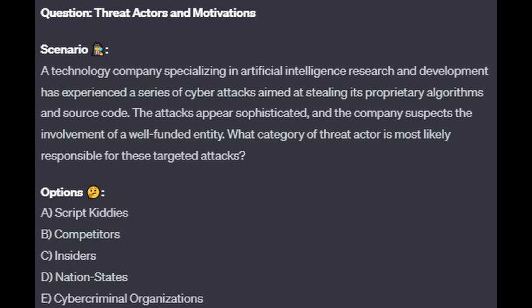Question number 5. A technology company specializing in artificial intelligence research and development has experienced a series of cyber attacks aimed at stealing its proprietary algorithms and source code. The attacks appear sophisticated, and the company suspects the involvement of a well-funded entity. What category of threat actor is most likely responsible? Is it A, script kiddies? Is it B, competitors? Is it C, insiders? Is it D, nation states? Or is it E, cyber criminal organizations?